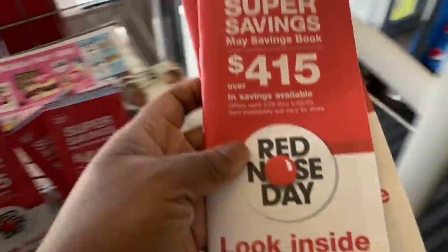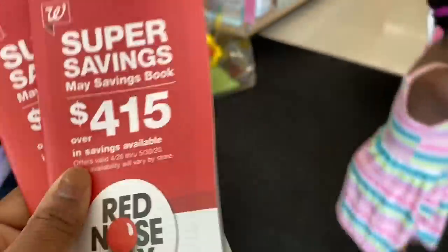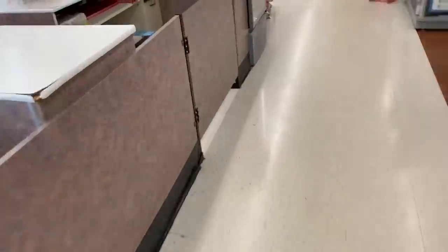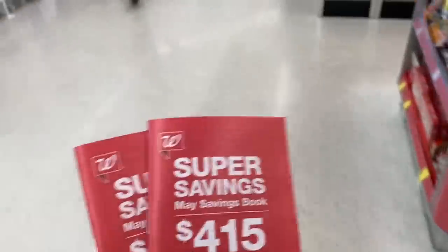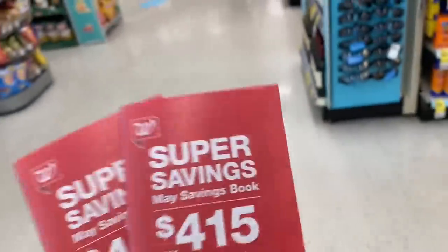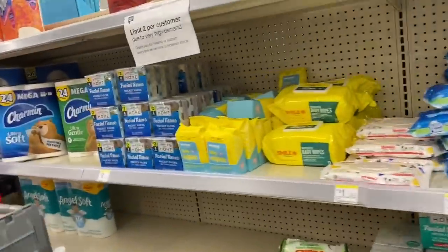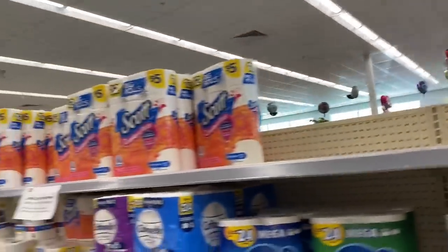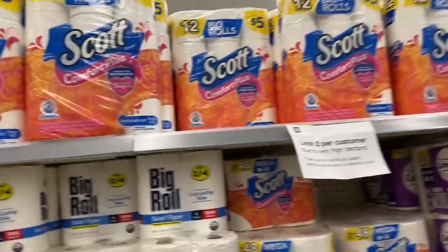I'm at the front of the store grabbing the IVC booklet because I want to grab some toilet paper and paper towels — and they are in stock! These booklets are free and at the front of the store, they last the whole month, so grab one or two and throw it in your coupon bag. The cashiers let you keep them. And holy paper aisle — they have toilet paper in stock! Look at all that toilet paper and paper towels!